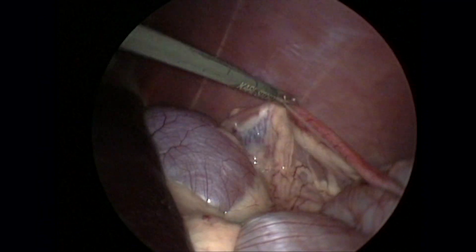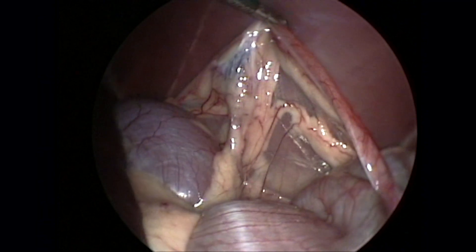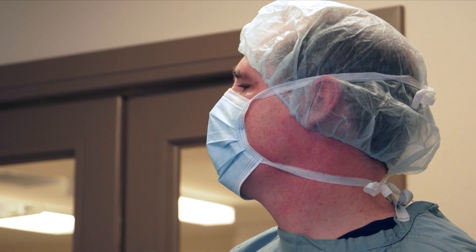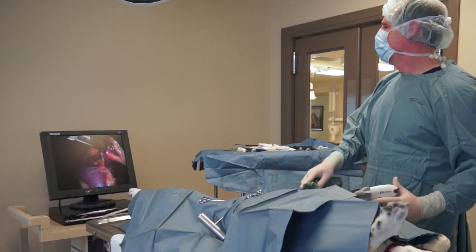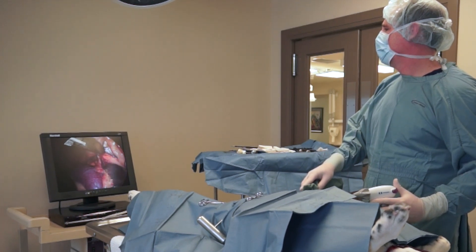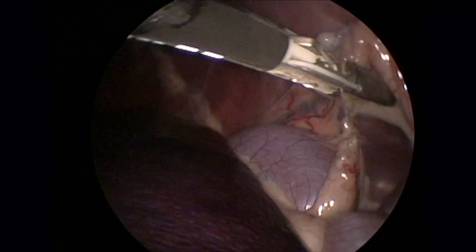The uterus is left intact and in its natural state. Research has shown that there is no actual benefit to removing the uterus. Retaining the uterus will not increase the risk of breast cancer or uterine infections, nor will your dog have any heat cycles.